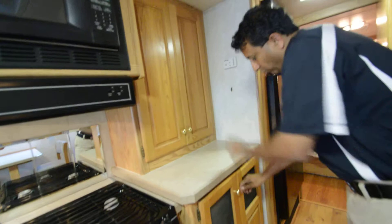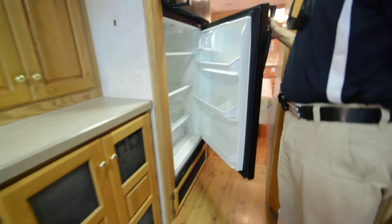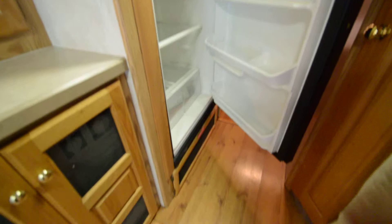Washer/dryer combo. Household refrigerator with an ice maker — runs on electric power only. You could put a four-door refrigerator, but it currently has a household refrigerator.